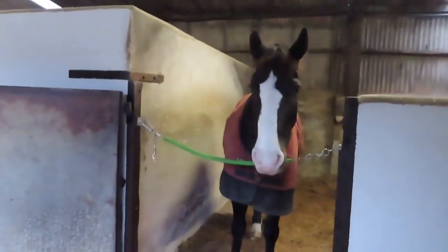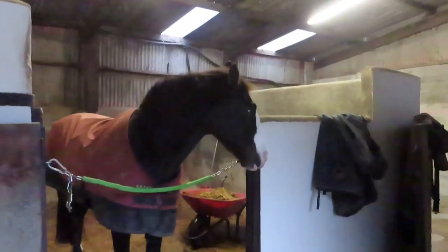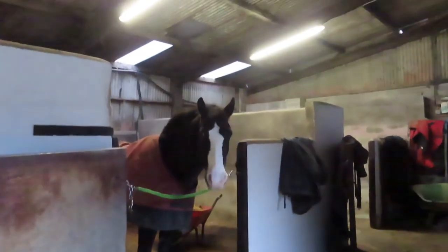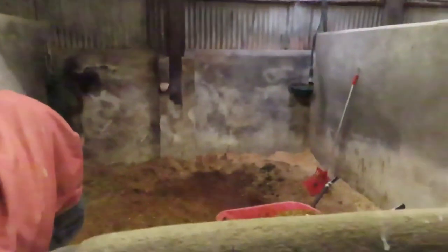So this is usually Promise's stable but Cracker's in there at the minute because my mum accidentally put wood pellets in Cracker's bed and Cracker likes to eat them because he thinks they look like pony nuts - so obviously that's not ideal. Cracker's coming back into his stable at the end, Promise is going into this stable, and then in here is where Buck's going to go. I'm going to move all the clean bedding into Promise's because she's on soda, and I'm going to put Buck on shavings. I need to muck out this stable and get ready.